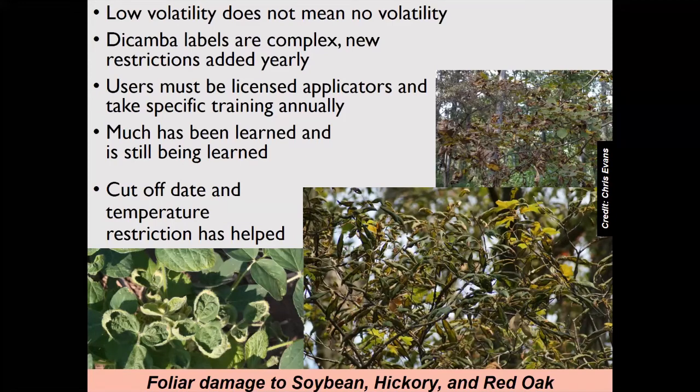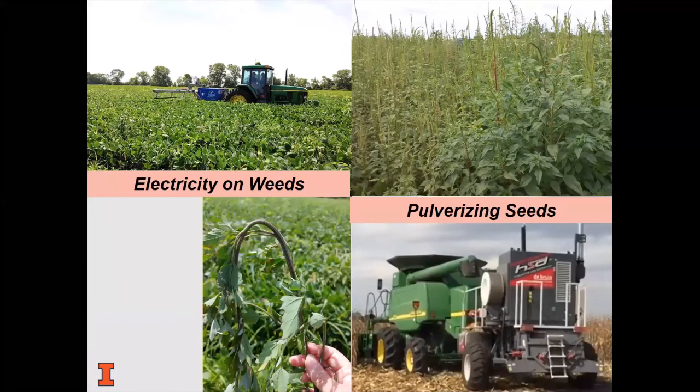Further label restrictions have been added continually, and the labels compare in complexity to no others. Applicators are required to keep very detailed records. The Illinois Department of Agriculture issued an earlier cutoff date of June 20 for this year; EPA's cutoff was June 30. There is also a temperature restriction of 85 degrees Fahrenheit if that is the forecasted temperature for the day. Applicators are required to consult the FieldWatch Sensitive Crop Registry. Applications are now prohibited when wind is blowing toward any Illinois Nature Preserves Commission site adjacent to the proposed field, or toward any adjacent residential area. Producers are interested in keeping this technology and want to get it right, but there simply aren't new herbicide chemistries being developed.